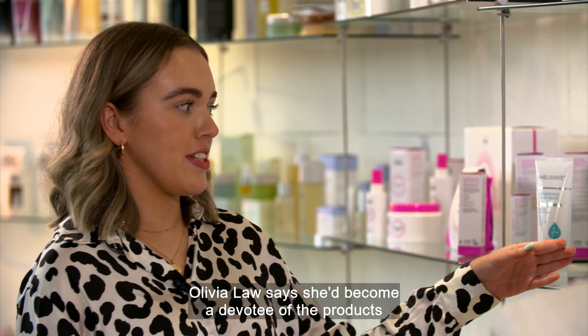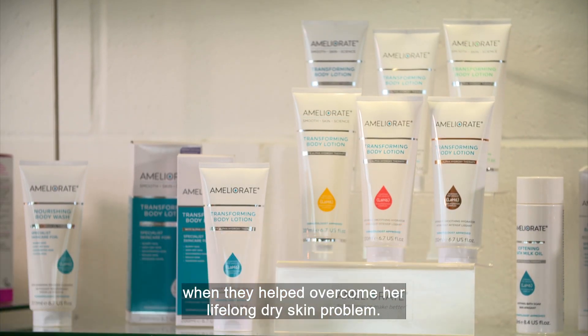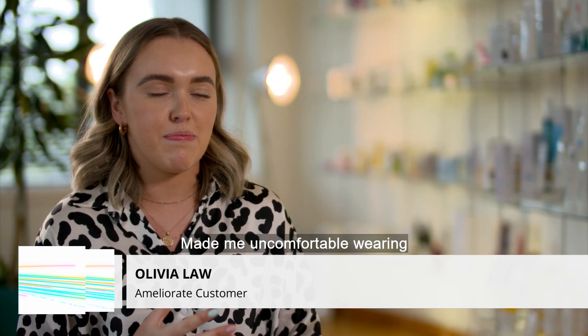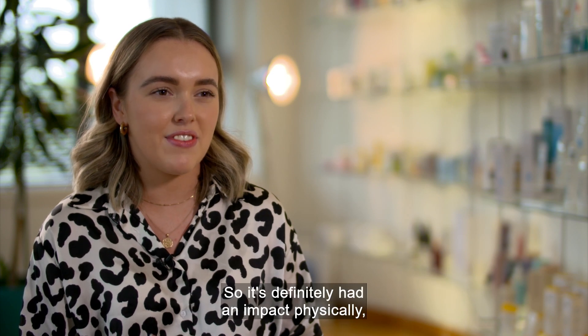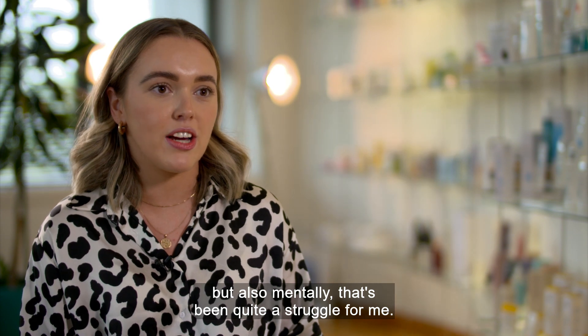Olivia Law says she'd become a devotee of the products when they helped overcome her lifelong dry skin problem. It's really impacted my confidence as I've got older, made me uncomfortable wearing short sleeves, short skirts, shorts — in the summer I always get really self-conscious about that. So it's definitely had an impact physically, but also mentally, that's been quite a struggle for me.